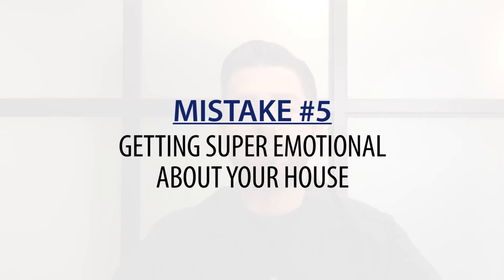Number five: getting super emotional about selling your home. Sellers can sometimes be very attached to their home, which is understandable, but when you go to sell you need to look at it as a property and not your house. If you get a lowball offer or somebody wants to come in and remodel it, you should be okay with it as long as they give you what you ask for.